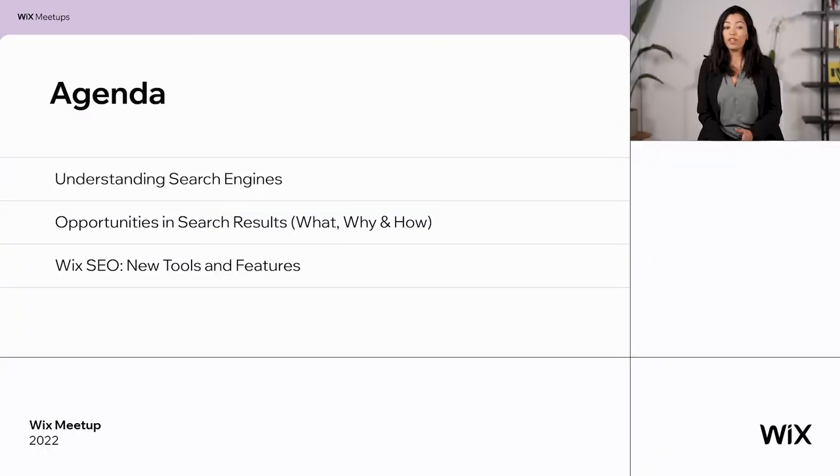Today I'm going to talk with you about SEO, but not the classic SEO — not what is SEO, which I'm sure you know — but I want to show you the opportunities that await for you on Google's search results page and how you can use it for your benefit. We will talk about understanding how a search engine works, then about the opportunities in search results — what exists, why you should do it, and how. At the end I will show you a few new tools and features that we released that will really make your life easier.